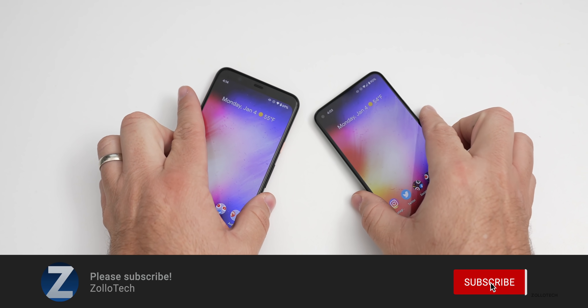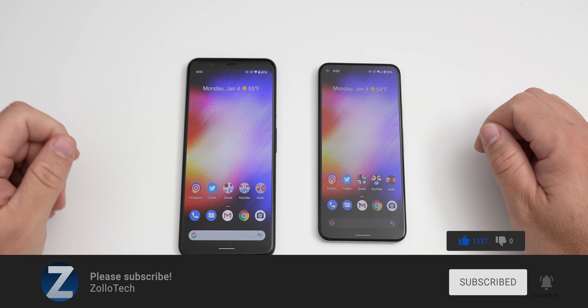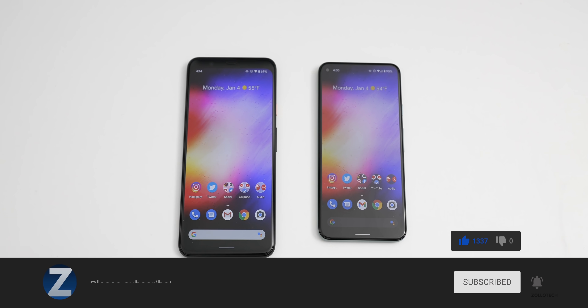If you haven't subscribed already, please subscribe. And if you enjoyed the video, please give it a like as always. Thanks for watching — this is Aaron, I'll see you next time.